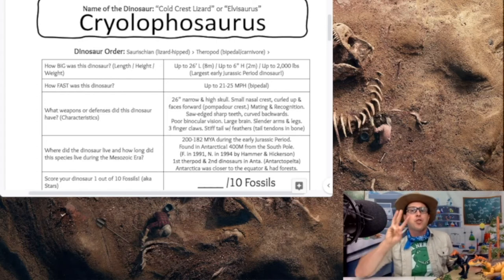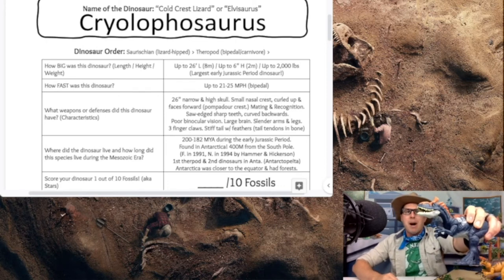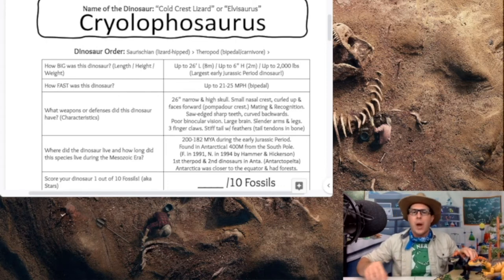They also have three-fingered claws on their arms, used for getting all kinds of prey — and they possibly had longer arms than our Tyrannosaurus rex.